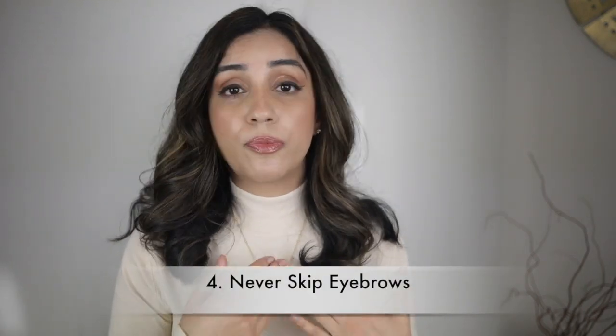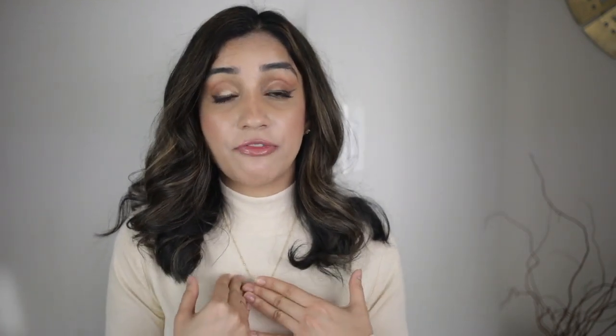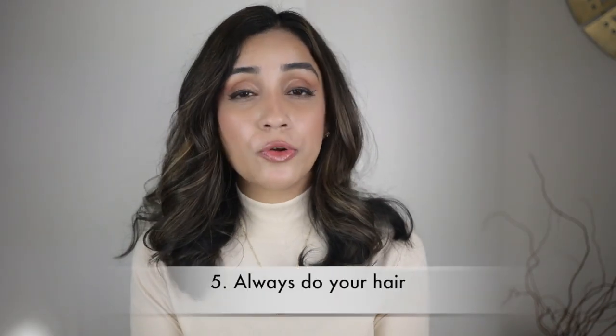Part four: always do your eyebrows. I have to do mine because without filling them in they look very messy — I have uneven eyebrows with different shapes. I make sure to fill in the visible sparse spots to make them look even. I always fill them in using an eyebrow pencil, even on days I'm not doing makeup.